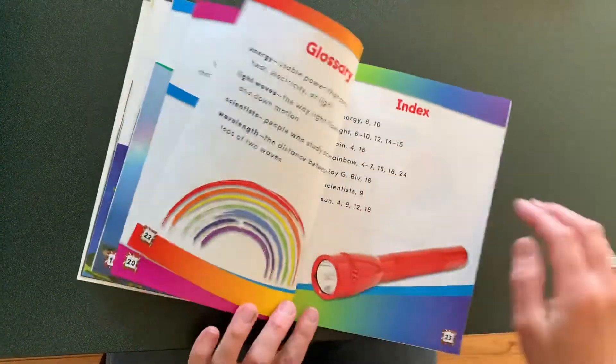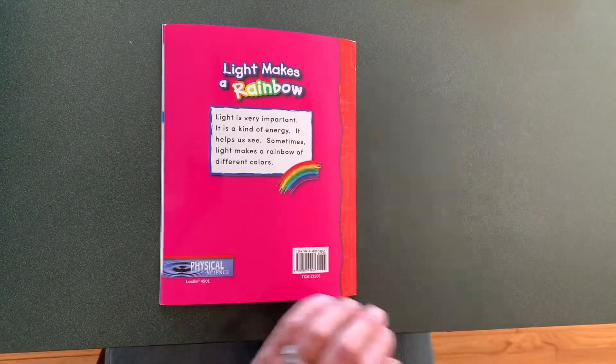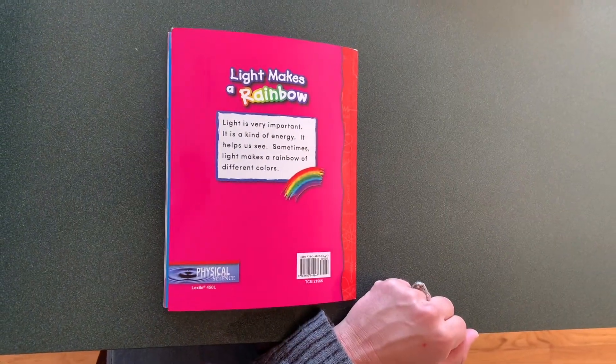It's pretty cool how every time the sun shines through, the colors come out in the same direction. Yeah.